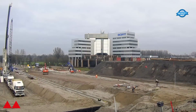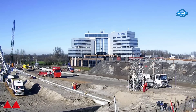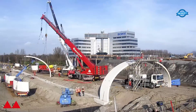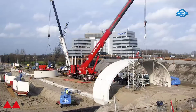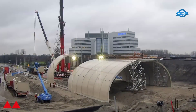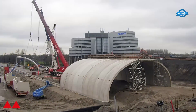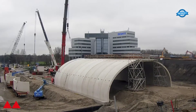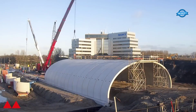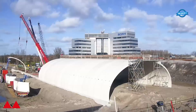The installation of the Bebo arch system begins with the precise positioning of the precast concrete arches. A dedicated crane is used to lift and place the arches into position, enabling a quick and efficient assembly without the need for temporary supports. This process significantly reduces construction time and minimizes disruption to traffic and the surrounding environment. One of the most significant advantages of the Bebo arch system is that it eliminates the need for expansion joints in the road that runs over the arches, resulting in a seamless and smooth surface for motorists, improving road safety and comfort.